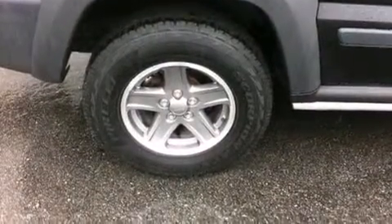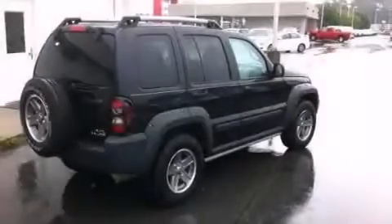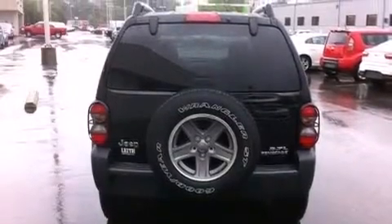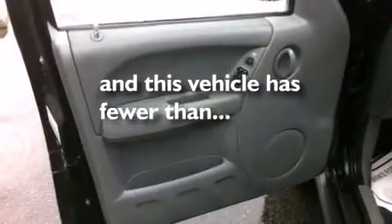Features include a low tire pressure indicator, aluminum wheels, cruise control, a CD player, a leather-wrapped steering wheel, an illuminated driver's side vanity mirror, front and rear floor mats, side curtain airbags, air conditioning, and this vehicle has less than 64,000 miles.